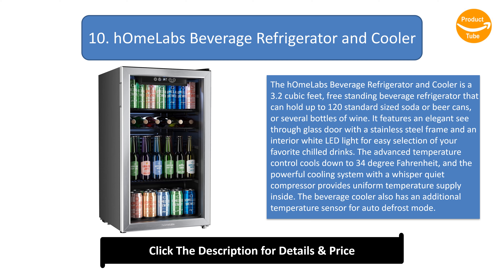It features an elegant see-through glass door with a stainless steel frame and an interior white LED light for easy selection of your favorite chilled drinks. The advanced temperature control cools down to 34 degrees Fahrenheit, and the powerful cooling system with a whisper-quiet compressor provides uniform temperature supply inside. The beverage cooler also has an additional temperature sensor for auto-defrost mode.